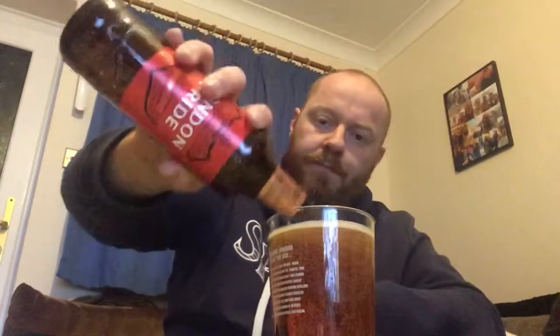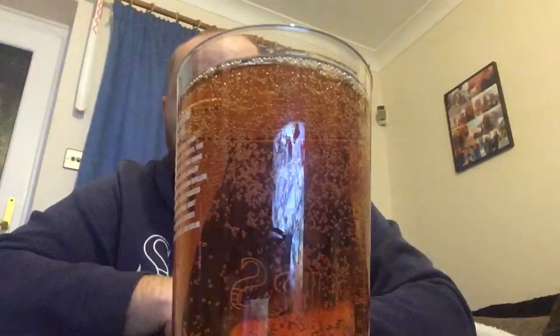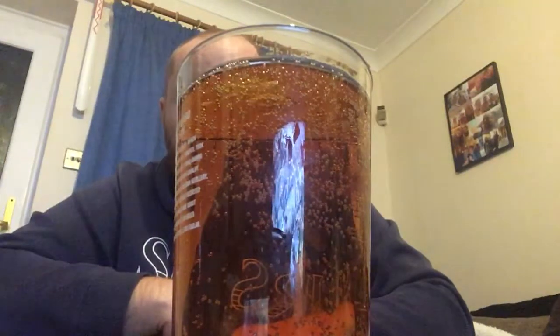Anyway, enough of my rambling — let's get the bottle open and into a glass and see what we get. Right, okay, look at that. Good levels of carbonation, loads of bubbles shooting up the glass. No head on it really — that's gone very quickly.